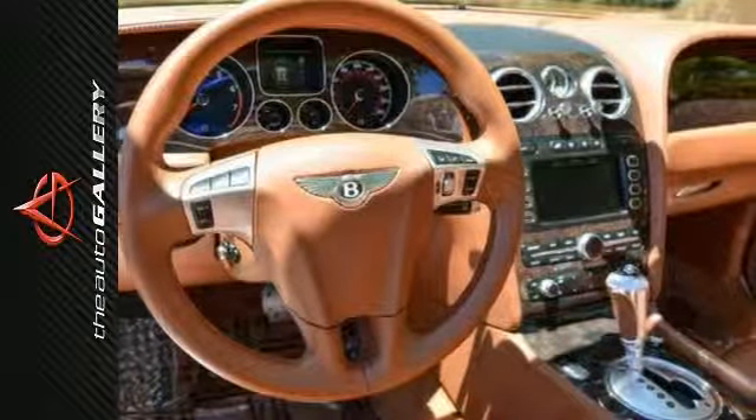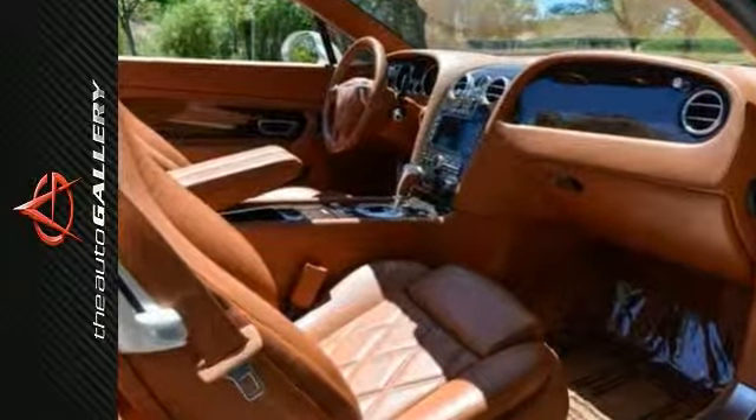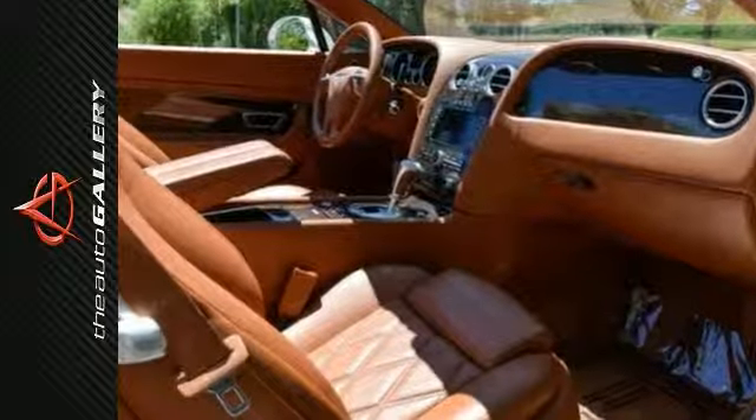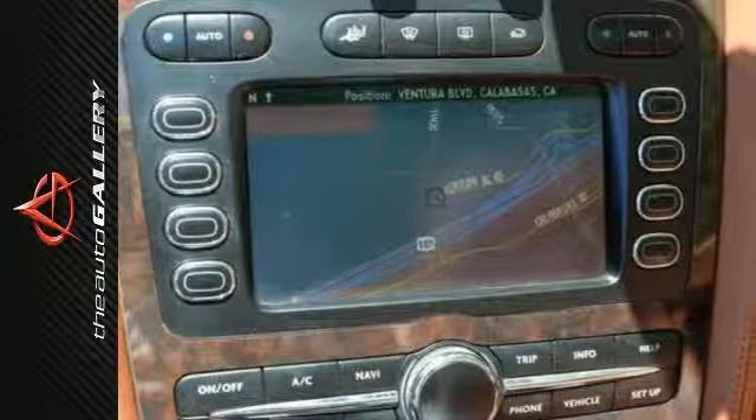Finished in porcelain beige with cognac tan leather interior, this vehicle has been very well maintained. Recently serviced and with only 21,729 miles, it is in excellent condition.